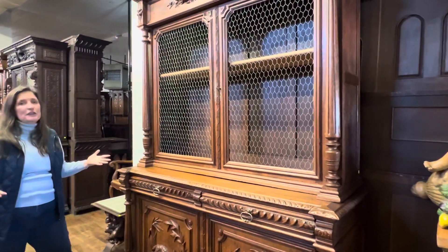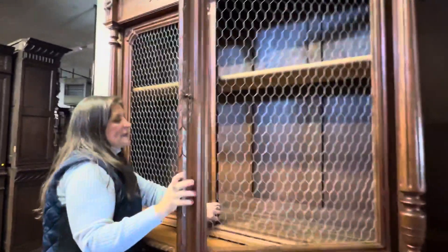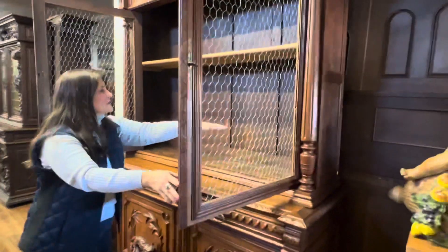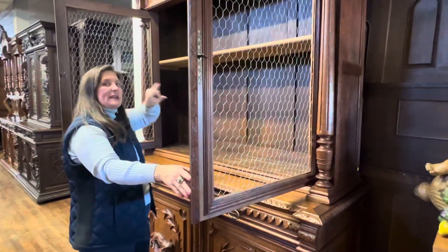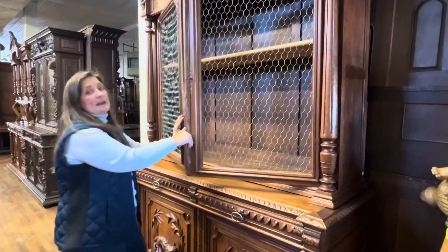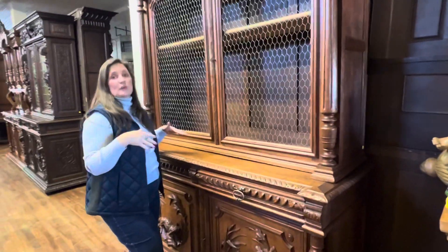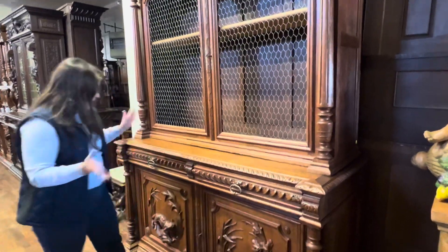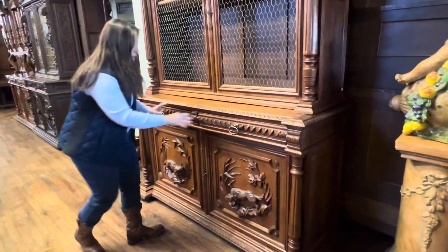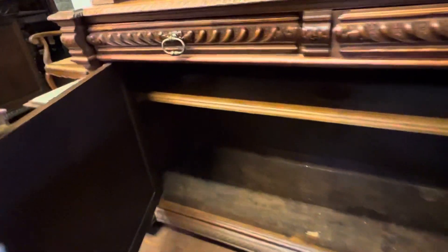This piece can be used anywhere in your home. I'll go ahead and open the doors here because I have seen people use a big buffet like this for wine storage, which would involve creating more shelves and notches in the shelf so you can lay the bottles back. That would work great in a kitchen, a dining room, or if you have a basement wine room. And then I'll go ahead and open the buffet so you can see the storage space on the bottom.